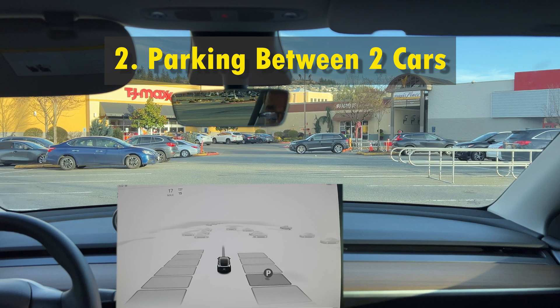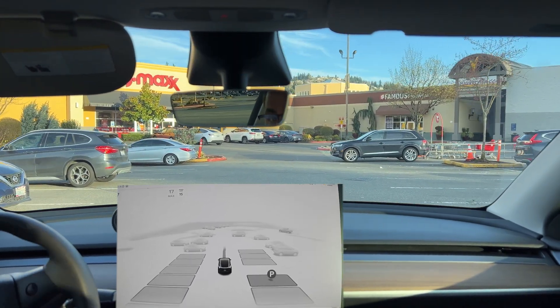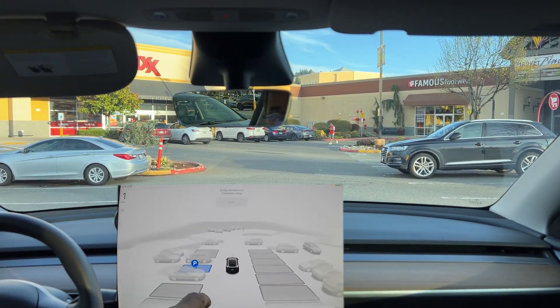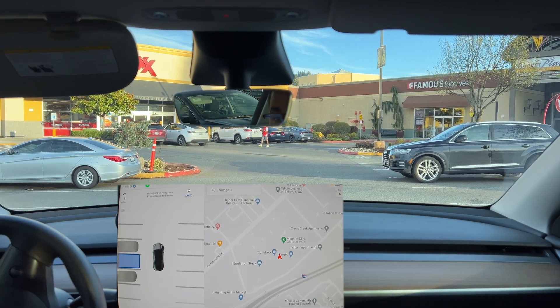Next, let's test the autopark by parking between two other cars. Again, you need to reduce your speed to under 8 miles per hour while driving near the parking spots. Once the autopark system identifies potential spots, select one, tap on Start, and let Tesla handle the parking for you.